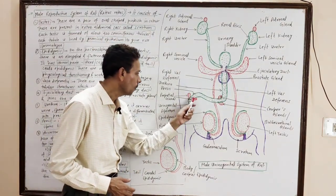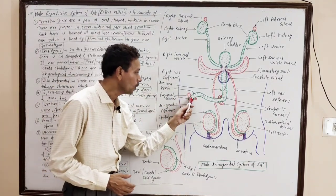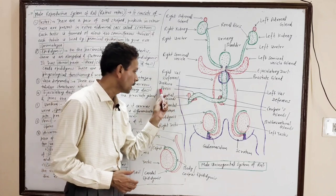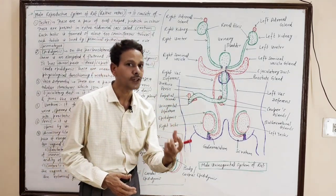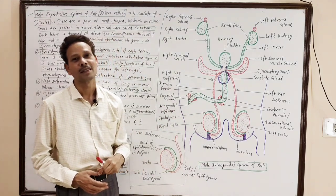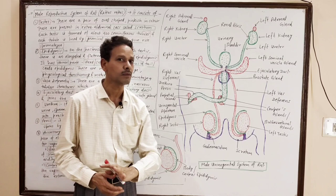A pair of prepucial glands are present near the opening of the urinogenital aperture, and the secretion of these prepucial glands lubricates the external genitalia.